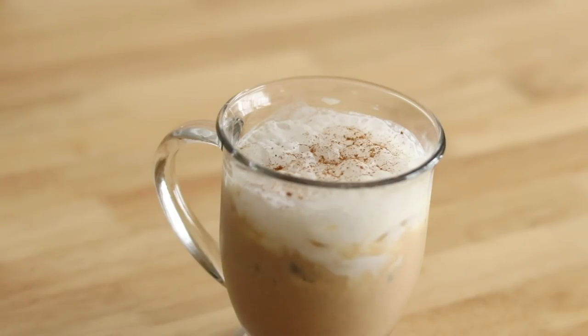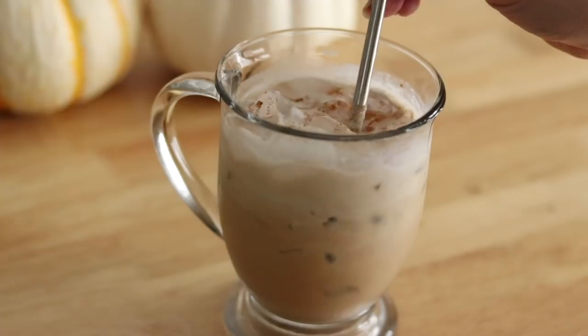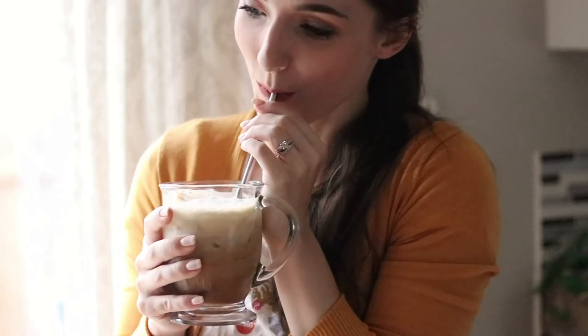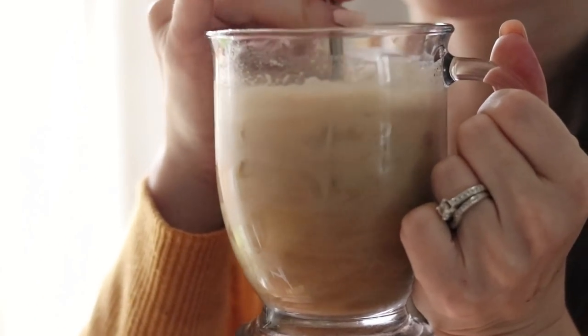Sometimes on top of that cold foam I will add just a little bit more of the pumpkin pie spice blend. It is so yummy and spicy and very pumpkin-y — perfect for the beginning of fall and for feeling like it is the autumn time.